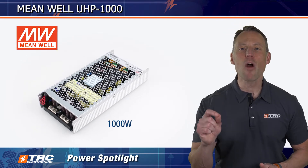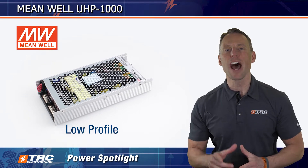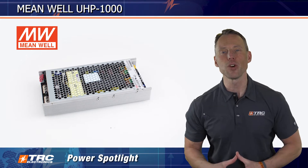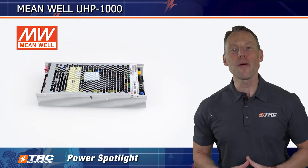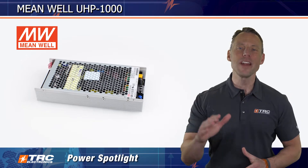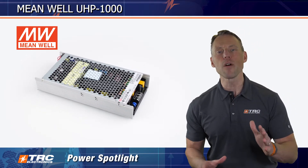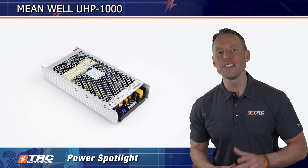This is a powerful 1000 watt low profile solution, perfect for those who need a lot of power in a small package without any distracting noise from cooling fans. With the UHP 1000, you'll get all the power you need without any of the headaches that come with traditional power supplies. So don't settle for a loud, bulky power supply — upgrade to the UHP 1000 today.